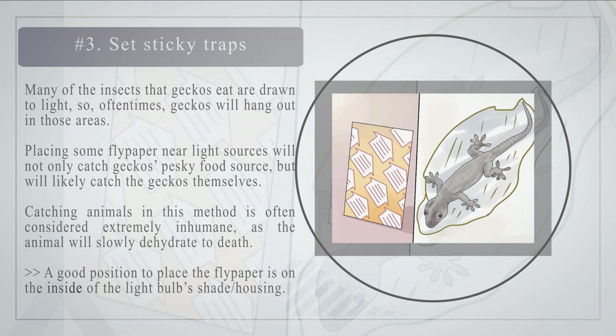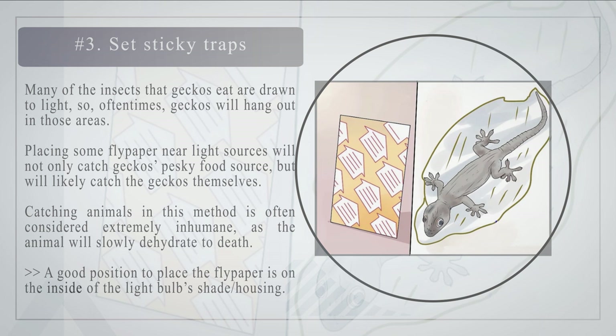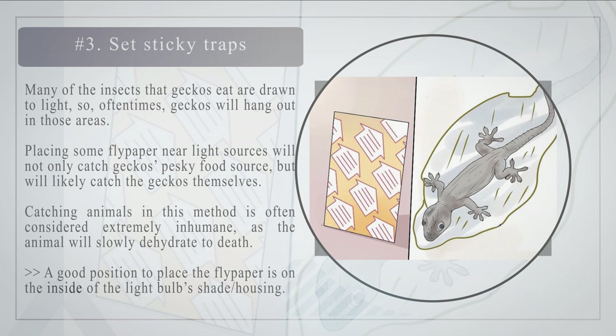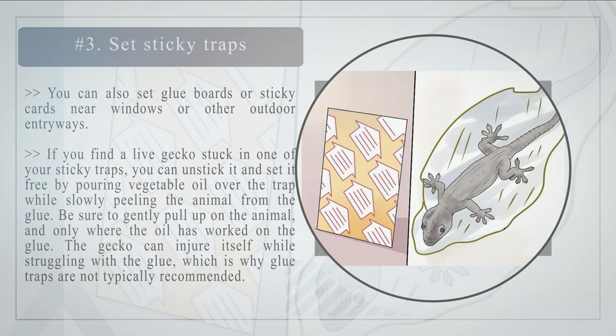Number three: set sticky traps. Many of the insects that geckos eat are drawn to light, so geckos will often hang out in those areas. Placing flypaper near light sources will not only catch geckos' food source but will likely catch the geckos themselves. Note that catching animals this way is often considered extremely inhumane, as the animal will slowly dehydrate to death. Place flypaper on the inside of the light bulb's shade housing, or set glue boards near windows or outdoor entryways. If you find a live gecko stuck, you can free it by pouring vegetable oil over the trap and slowly peeling the animal from the glue — gently pulling only where the oil has worked. Glue traps are not typically recommended, as the gecko can injure itself while struggling.